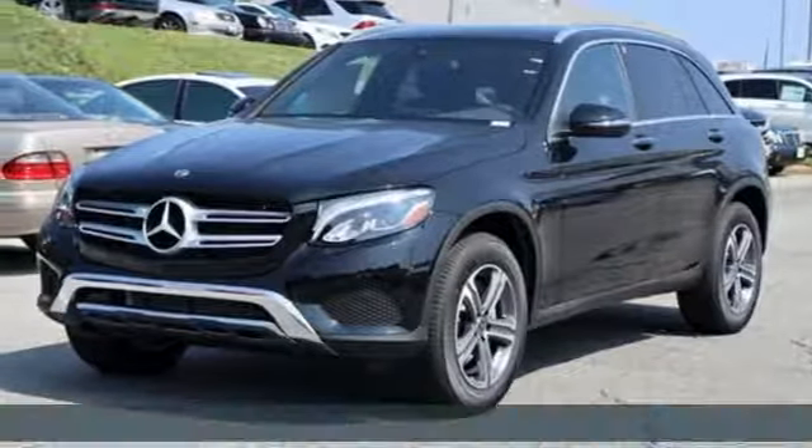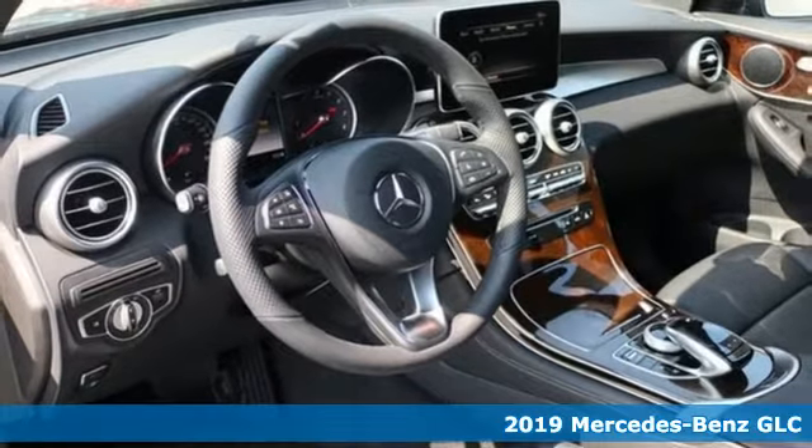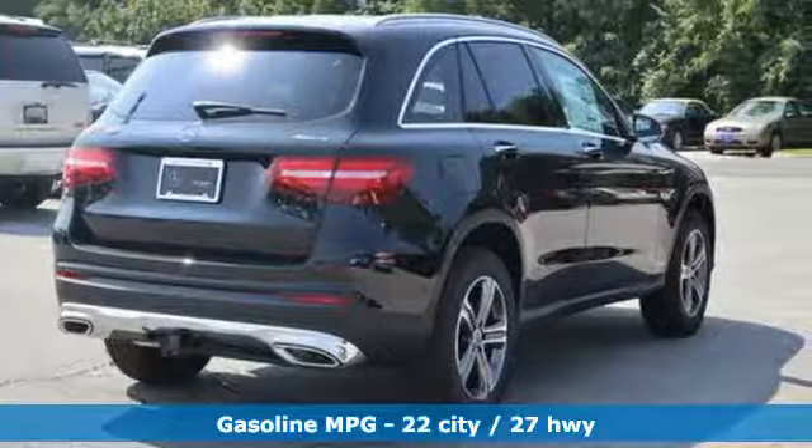It's the new 2019 Mercedes-Benz GLC. The shape ignites your passion for driving and the engine delivers on the promise. And get ready for an impressive combination of features.